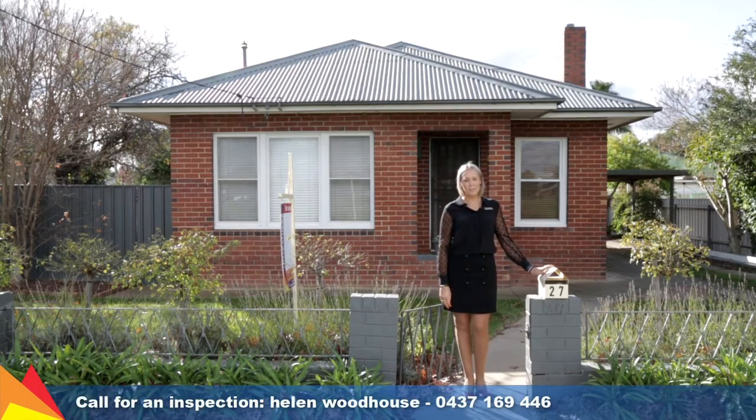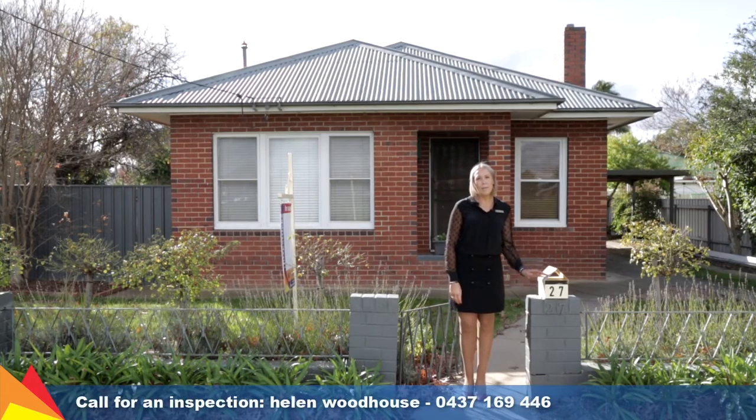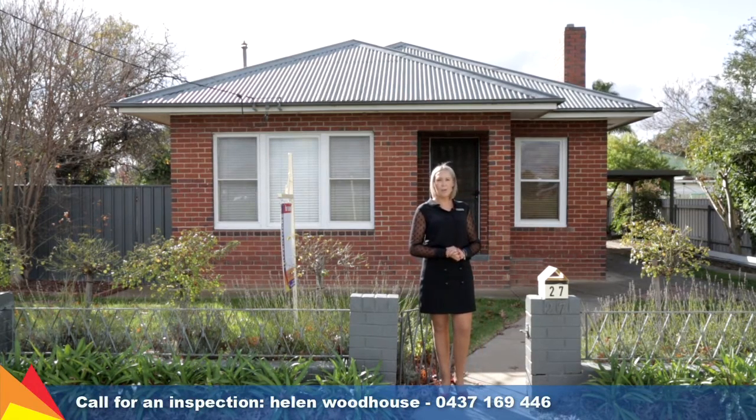Hi, I'm Helen Woodhouse from Fitzpatrick's Real Estate and welcome to 27 North Parade, Central Wagga. Creating an ambient haven of effortless living, this Central Wagga home offers all the conveniences of central living right at your doorstep. Let's go take a look through.